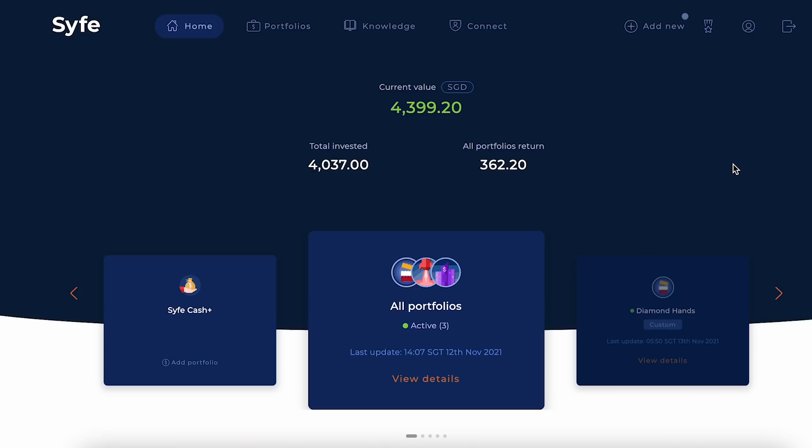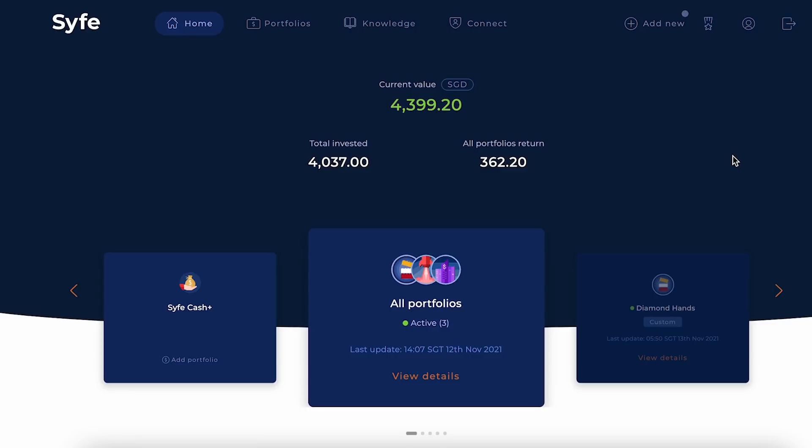Welcome to my Syfe dashboard. You should know that the total portfolio return shown — 362 dollars — is not my actual total return. If I refer people as new customers to Syfe, they give me a few dollars which gets included in this portfolio return figure. So please don't see that 362 dollars and think I'm an investing god — I'm not. Some referral bonuses are wrongly accounted for and added into the portfolio return, which I think is wrong, but that's how Syfe classifies it.